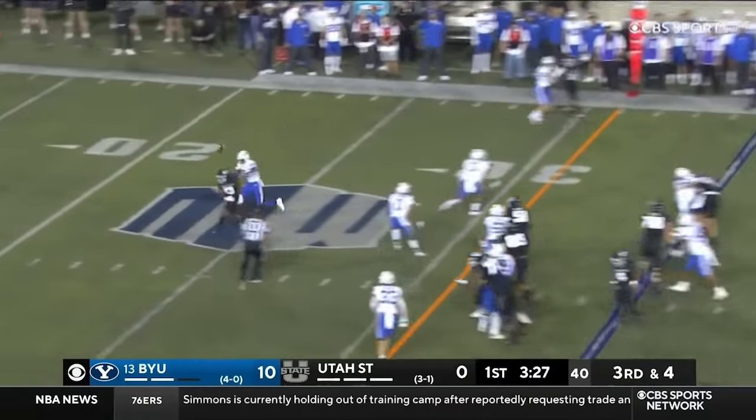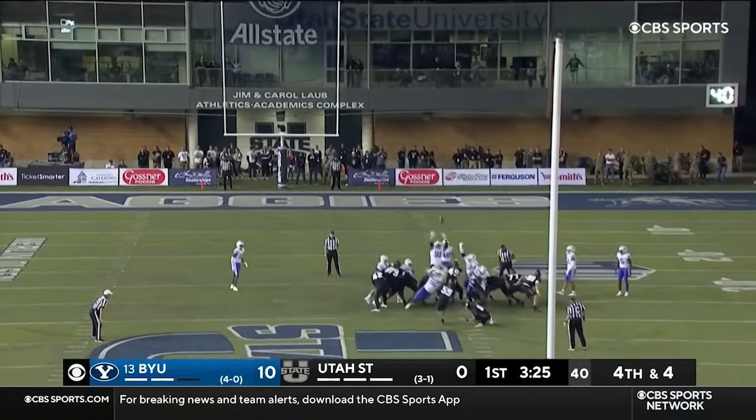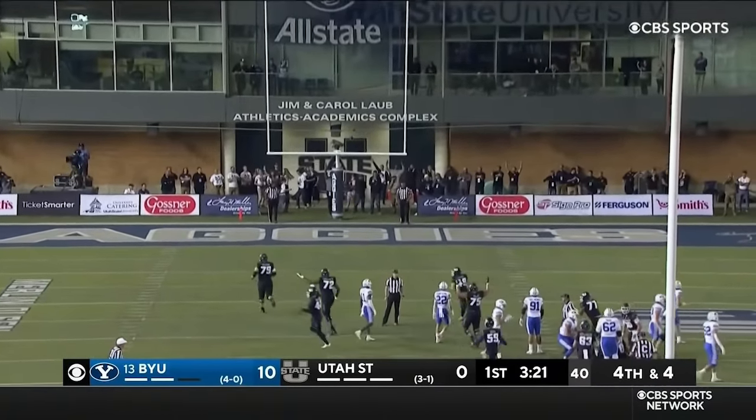Bonner pulls. Fires in traffic. Someone got a hand on it. Snap good. Kick is out. And it is good!